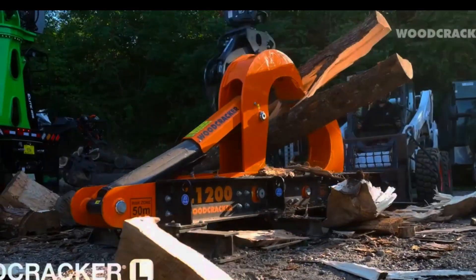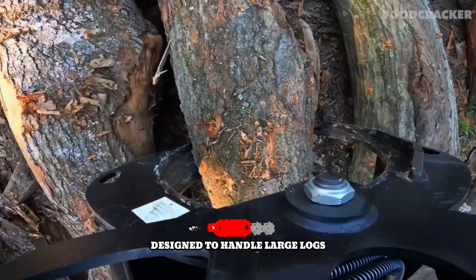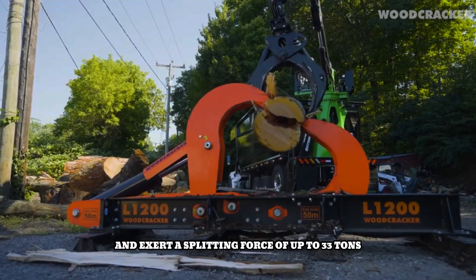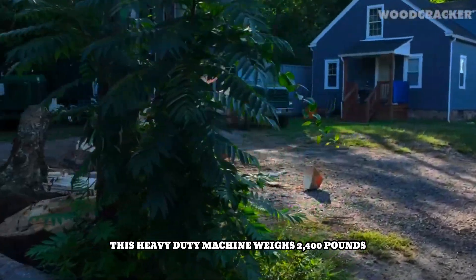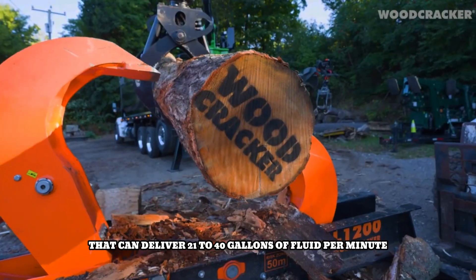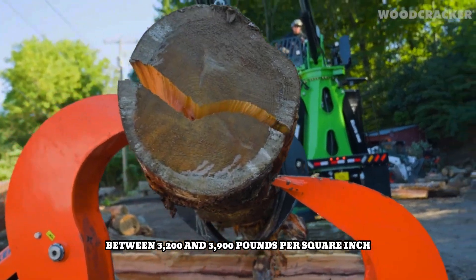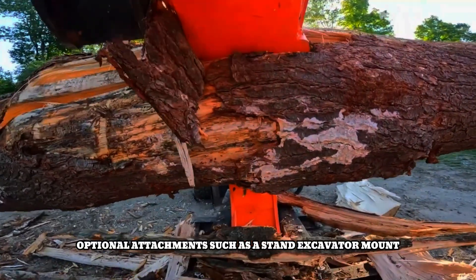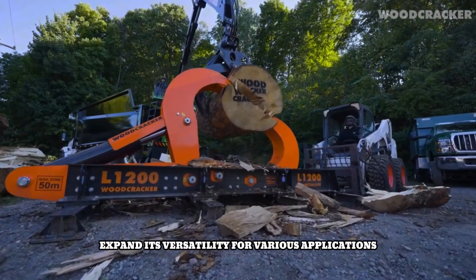The Woodcracker L1200 is a powerful log splitter designed to handle large logs. It can open its jaws up to 47 inches and exert a splitting force of up to 33 tons. This heavy-duty machine weighs 2,400 pounds and requires a hydraulic system that can deliver 21 to 40 gallons of fluid per minute at a pressure between 3,200 and 3,900 pounds per square inch for optimal performance. Optional attachments such as a stand, excavator mount, or skid steer loader mount expand its versatility for various applications.